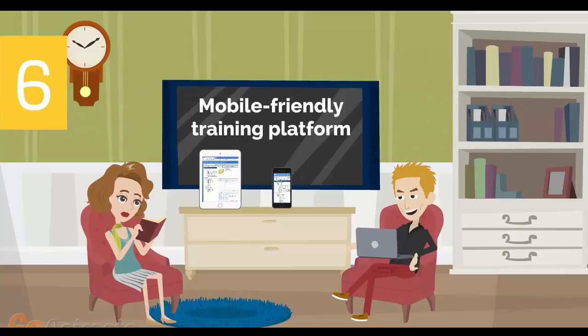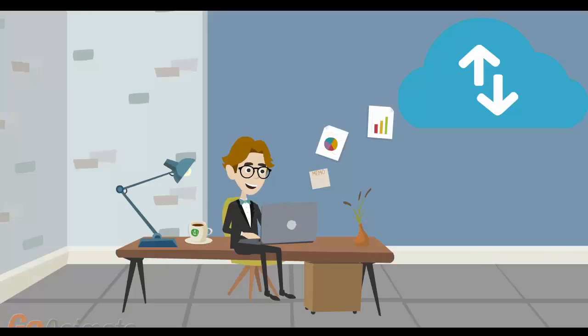Number 6: Mobile-friendly training platform. This allows you to participate in the training from anywhere you are, be it at home or in the office, via your mobile device or computer.